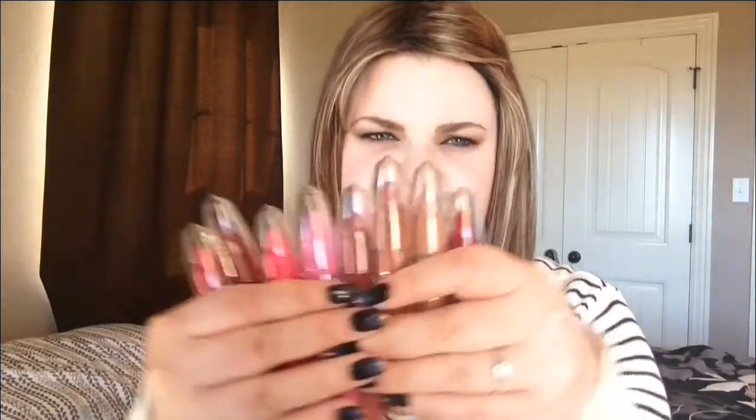Hi everyone, it's Megan. Today I'm going to review these bad boys for you. They are the NYC City Proof Twistable Intense Lip Colors — that's a mouthful. First we're going to jump into the colors and the swatches and then I'll talk more about them after that.